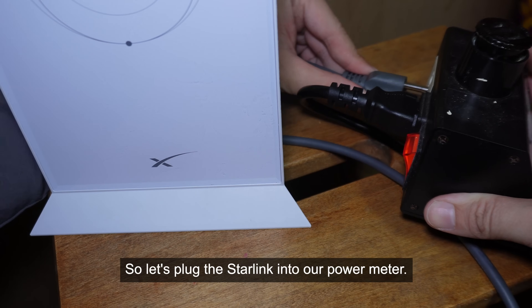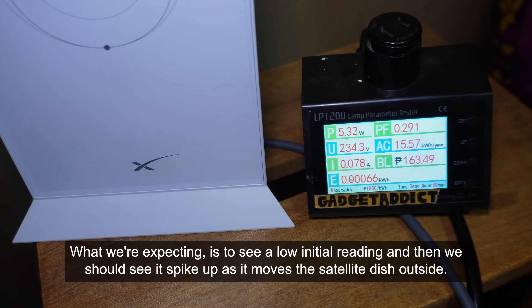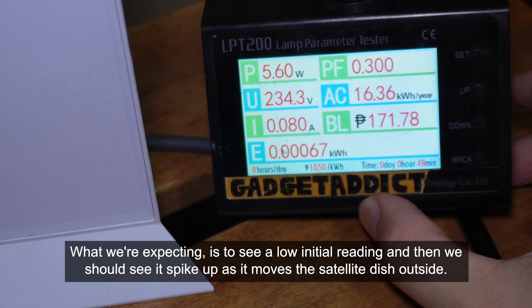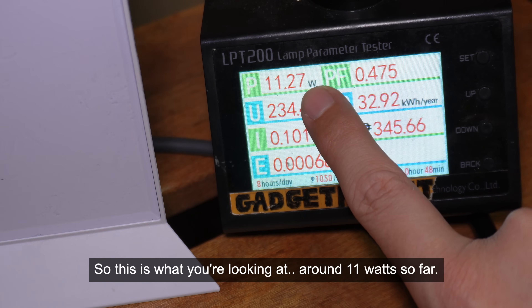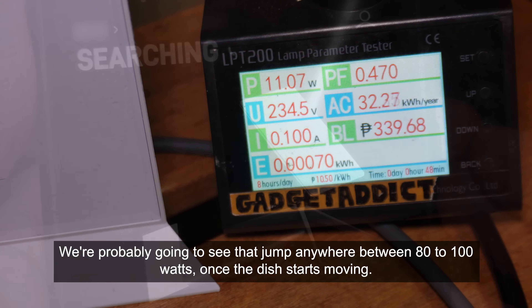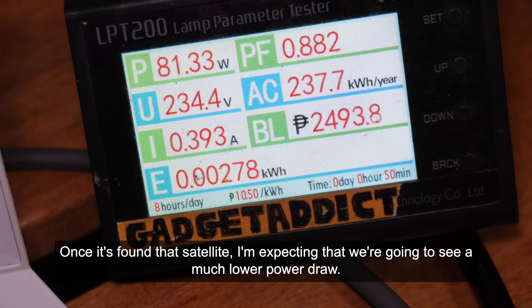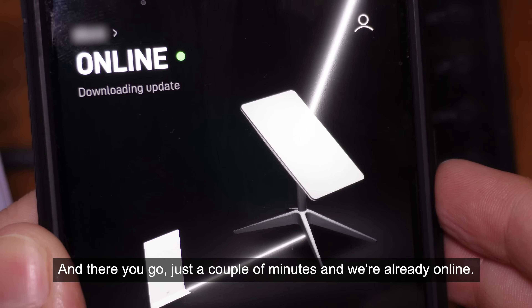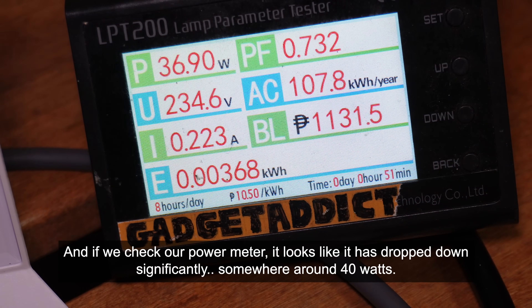Let's plug the Starlink into our power meter. We're expecting to see a low initial reading and then a spike as it moves the satellite dish outside. Right now we're looking at around 11 watts. We're probably going to see that jump to anywhere between 80 to 100 watts once the dish starts moving. According to the Starlink application, it's searching for a satellite. Just a couple of minutes and we're already online, and if we check our power meter, it has dropped down significantly — somewhere around 40 watts.